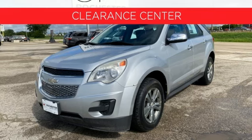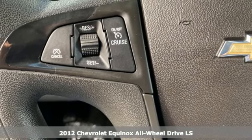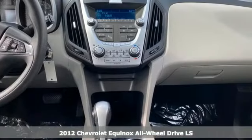Here's a 2012 Chevrolet Equinox. This Equinox is a talented multitasker with impressive fuel economy, thoughtful safety features, and powerful performance.